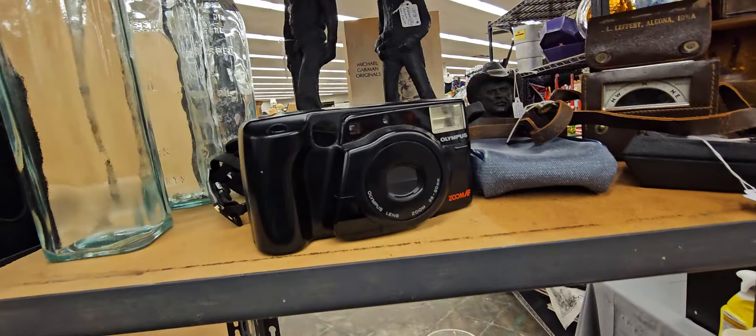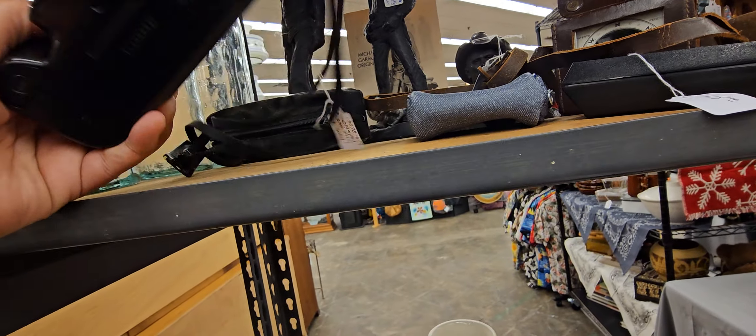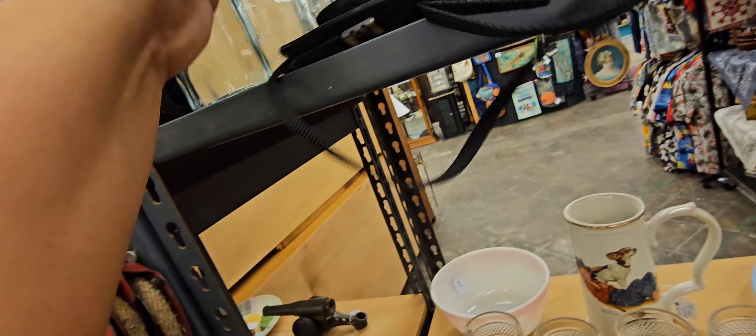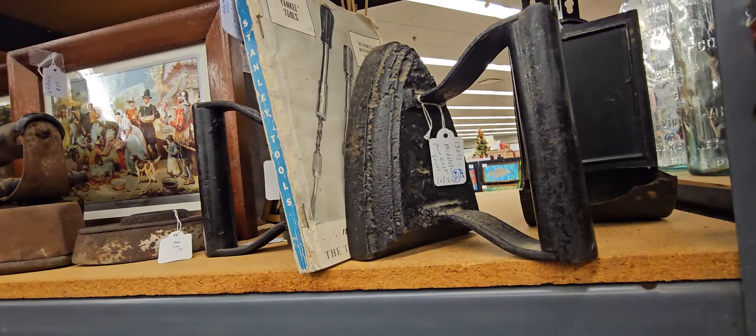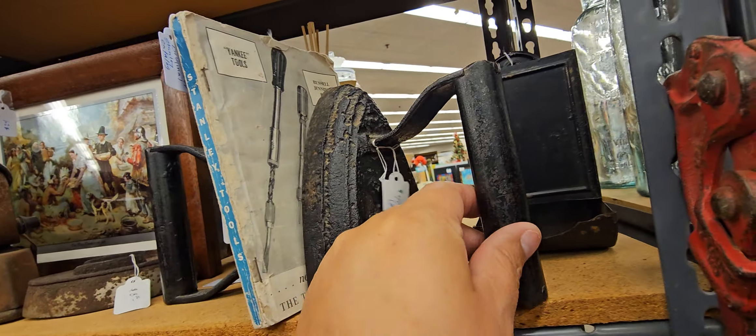Look at this — gorgeous. Oh, look at these cameras — vintage. How much is this one? $24. That's not bad. Not bad at all.